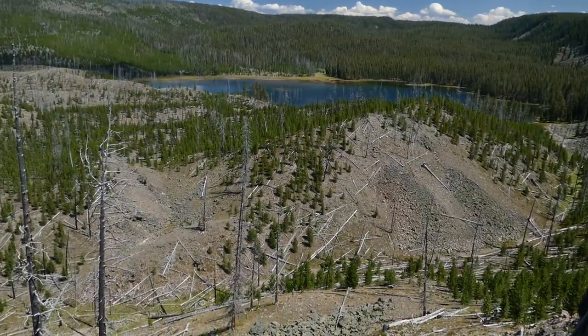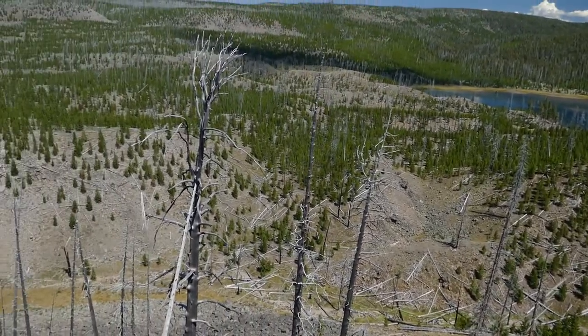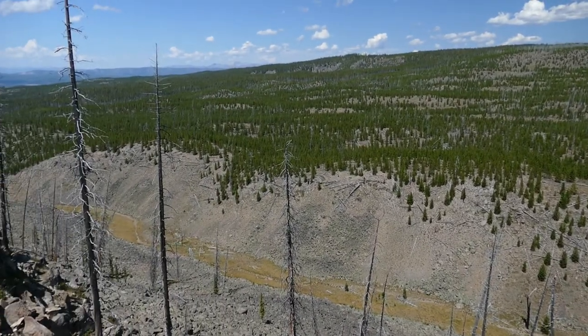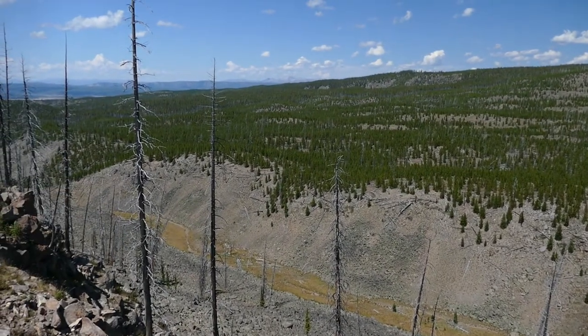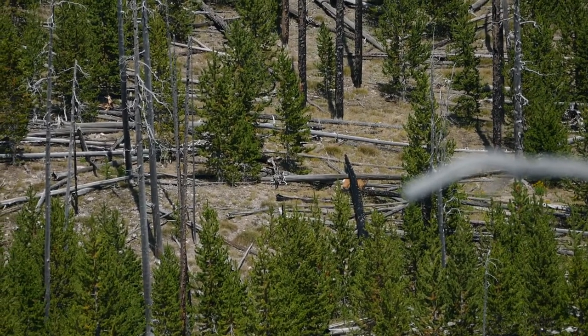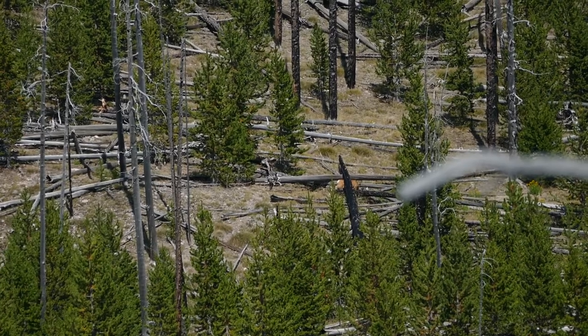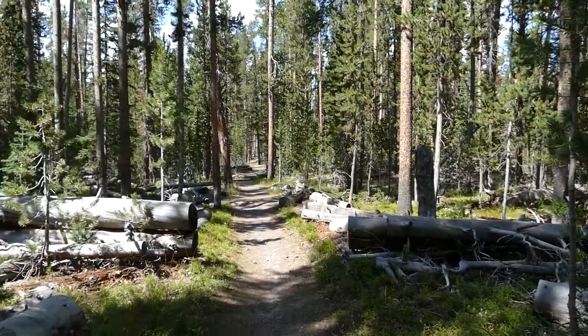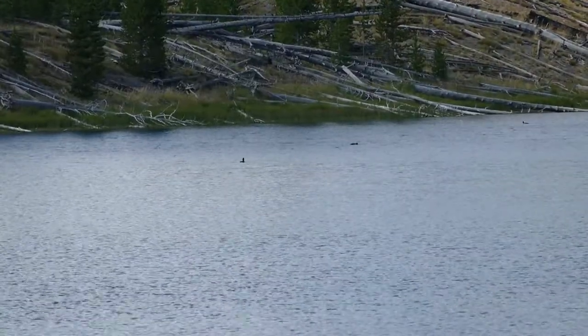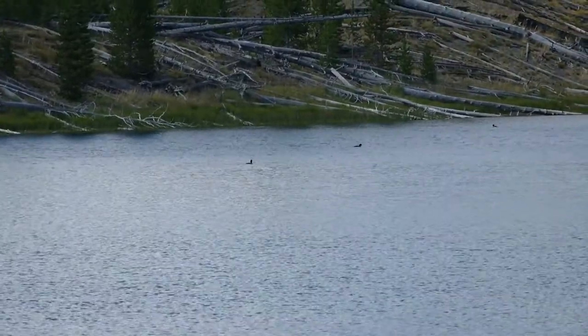My favorite part of that stretch was this really amazing overlook. If you hike the Mallard Lake Trail, you should scramble up the Mallard Creek Trail just to get to this overlook — it's pretty sweet. I saw some pikas and my only large animal of the day, which was a deer. I also saw a few ducks on the pond — no Mallards, but I think they were all goldeneyes.